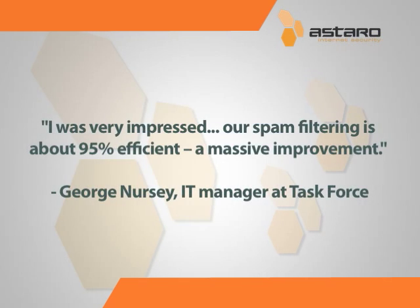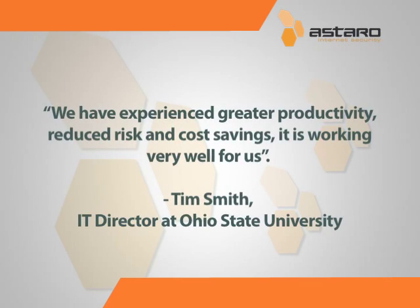I was very impressed. Our spam filtering is about 95% efficient, a massive improvement. We have experienced greater productivity, reduced risk, and cost savings.